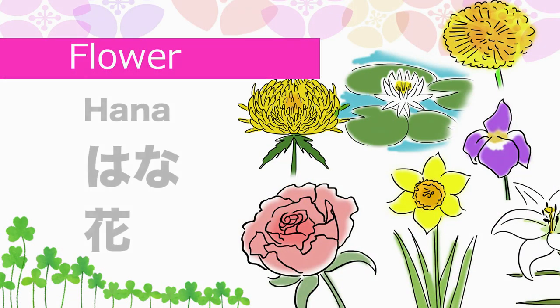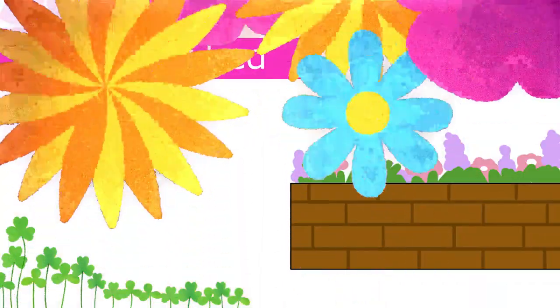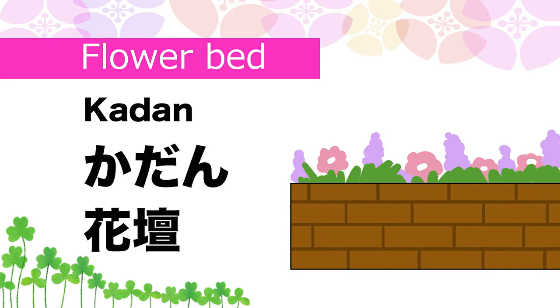Flower in Japanese is Hana. Flower bed in Japanese is Kaadan.